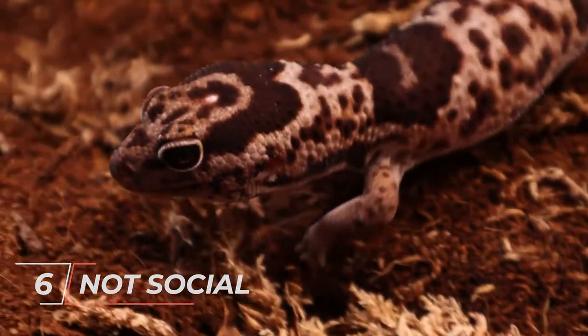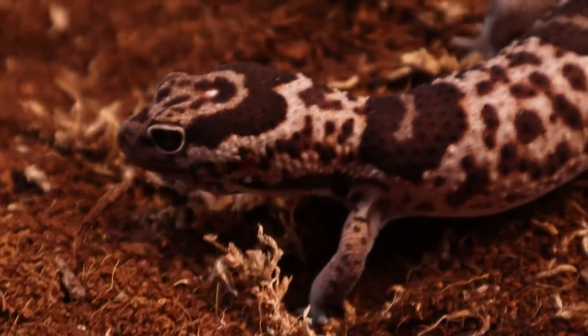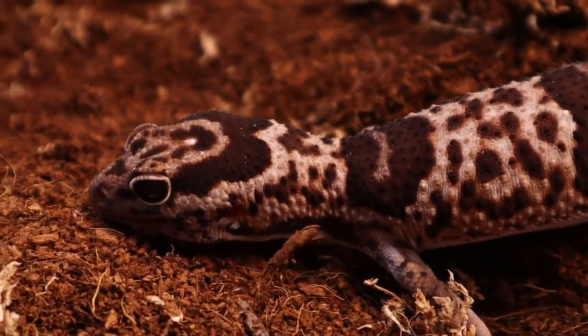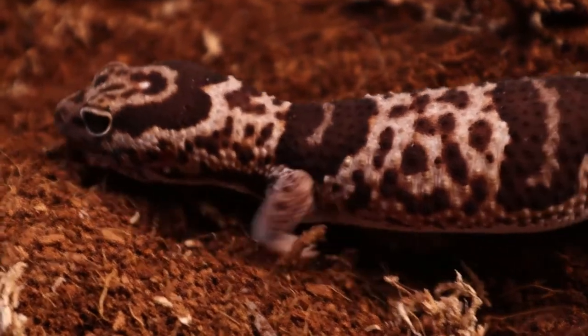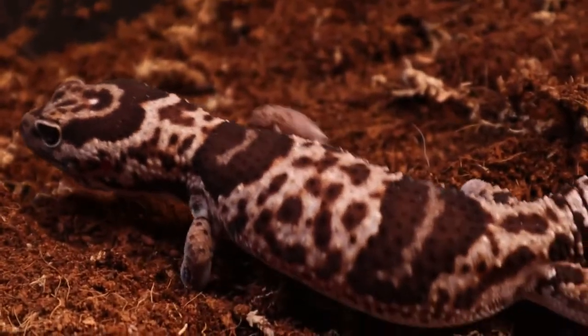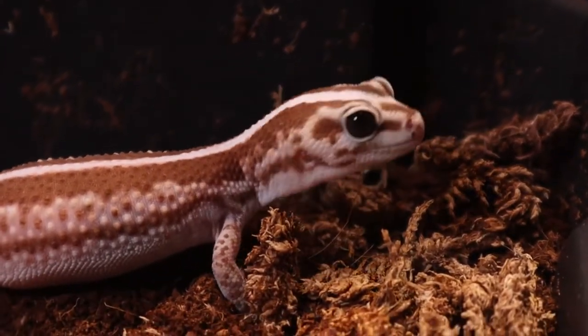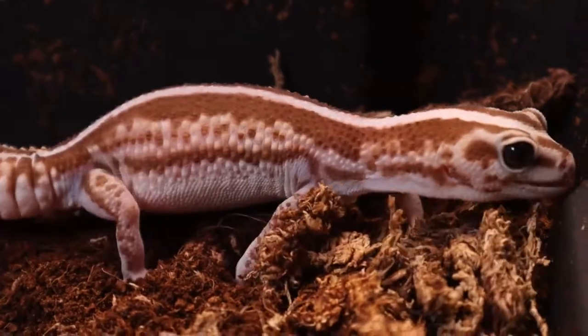Number 6: They are Not Social. The fat-tailed geckos of Africa are not sociable. They prefer to be alone, save for when they are mating. The adults do not stay with their offspring even after egg-laying or giving birth. Female fat-tailed geckos can share an enclosure when kept in captivity, but males shouldn't be kept together, as they are aggressive and will engage in conflict to protect their territory.